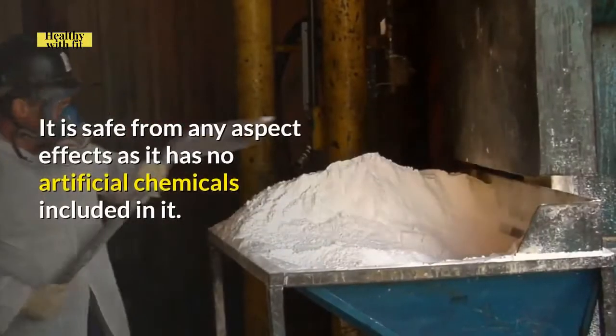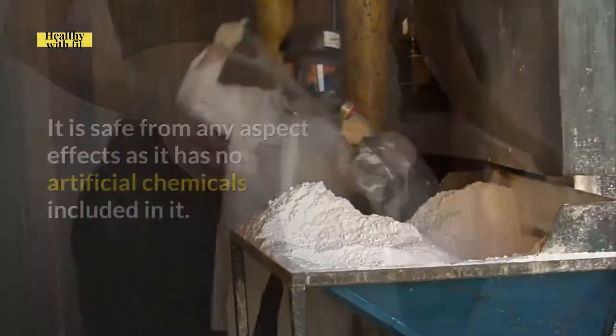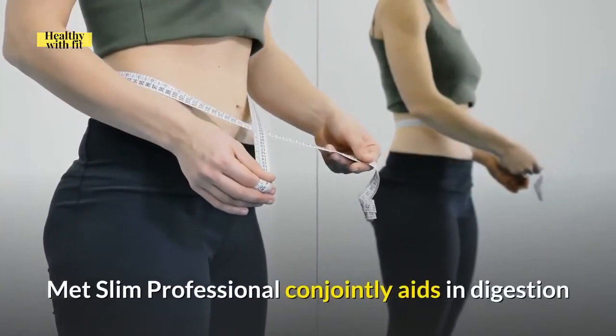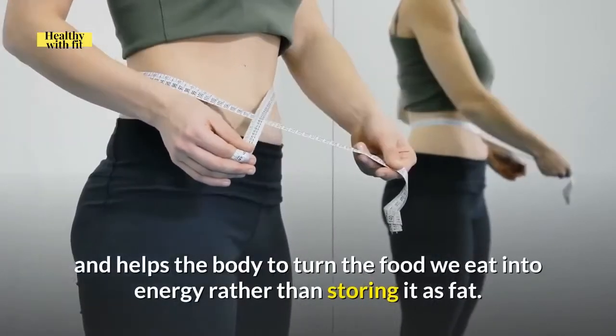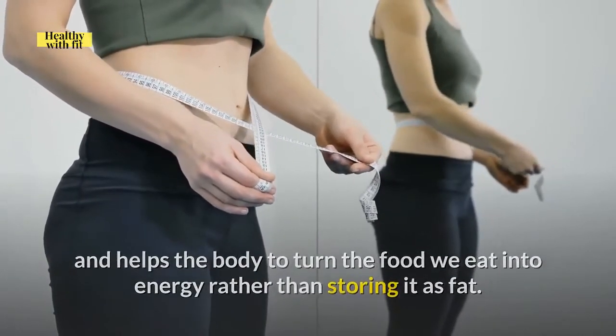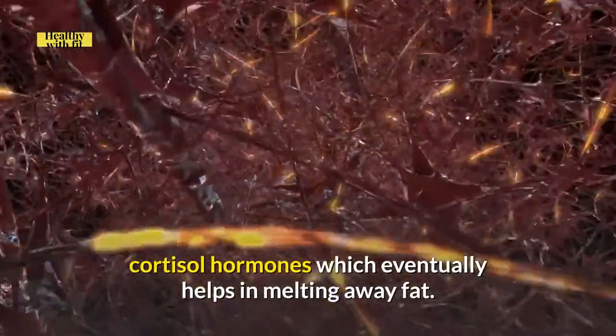It is safe from any side effects as it has no artificial chemicals included in it. Metslim Professional also aids in digestion and helps the body turn the food we eat into energy rather than storing it as fat. Moreover, it can control the stress hormones caused by cortisol, which eventually helps in melting away fat.